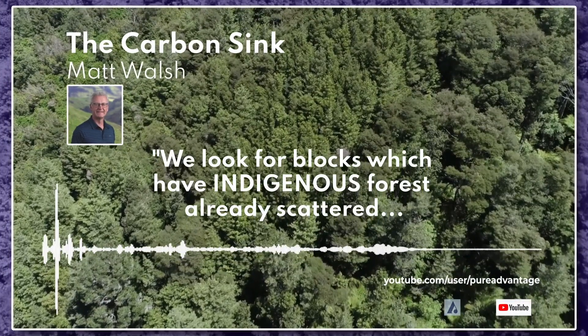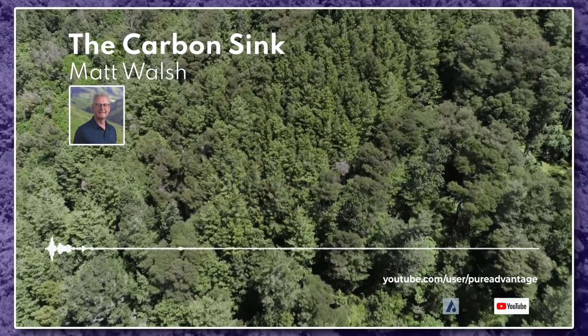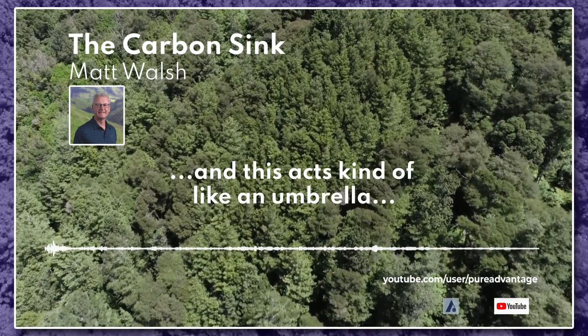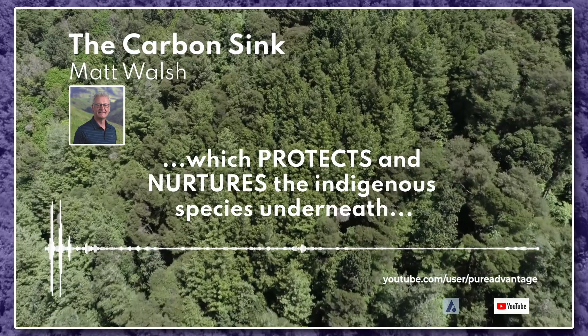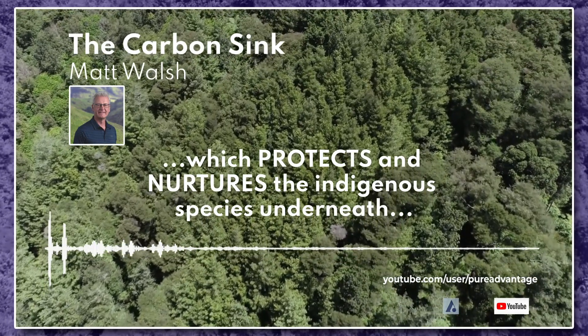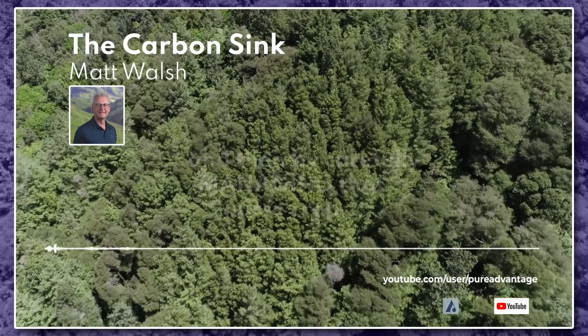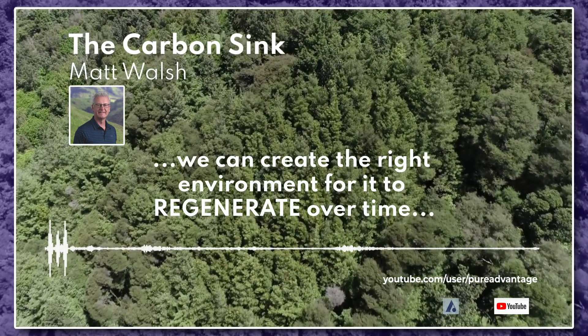We look for blocks which have indigenous forest already scattered. We then establish what's called a nurse crop, and this acts kind of like an umbrella which protects and nurtures the indigenous species underneath. By carefully managing that nurse crop, we can create the right environment for it to regenerate.